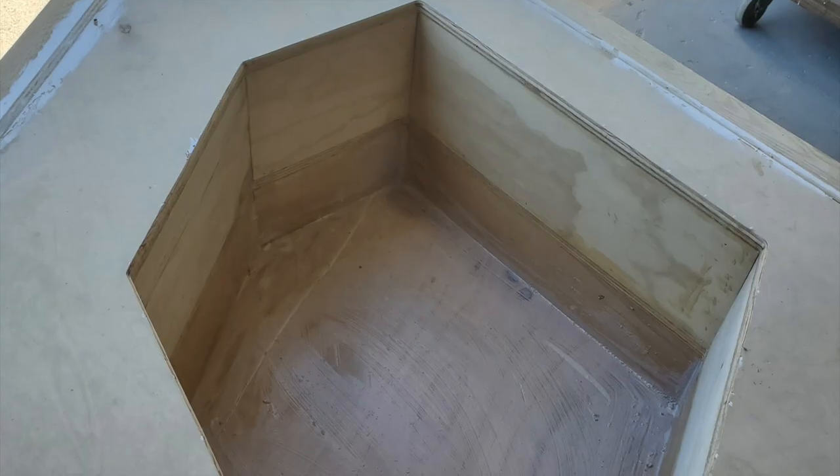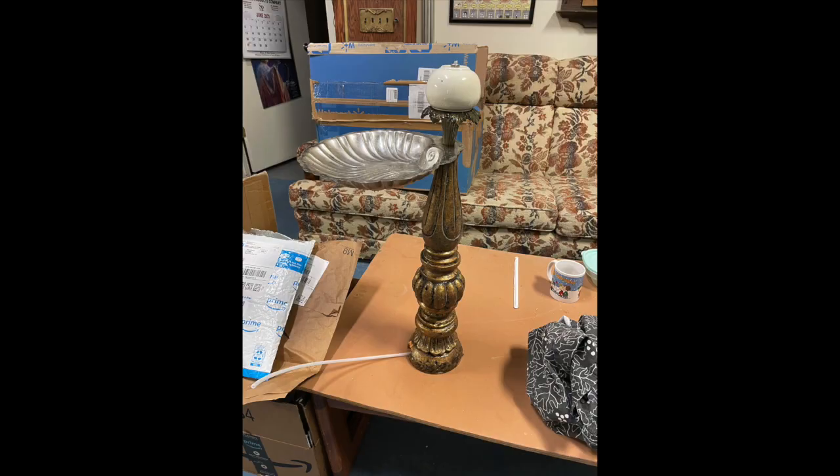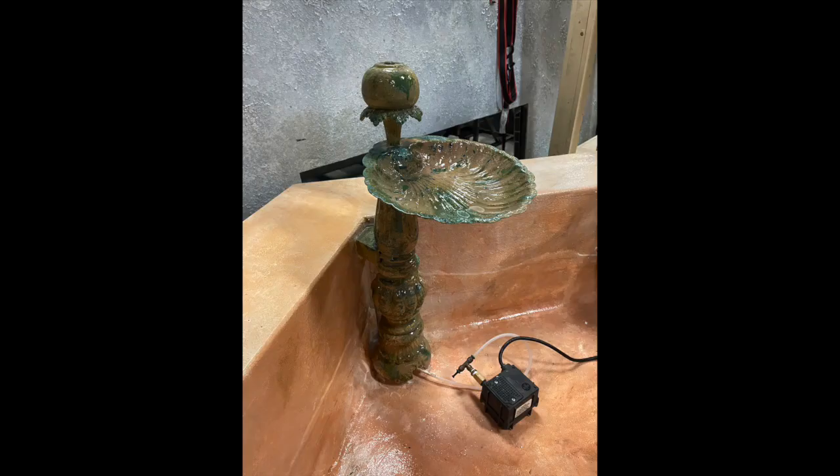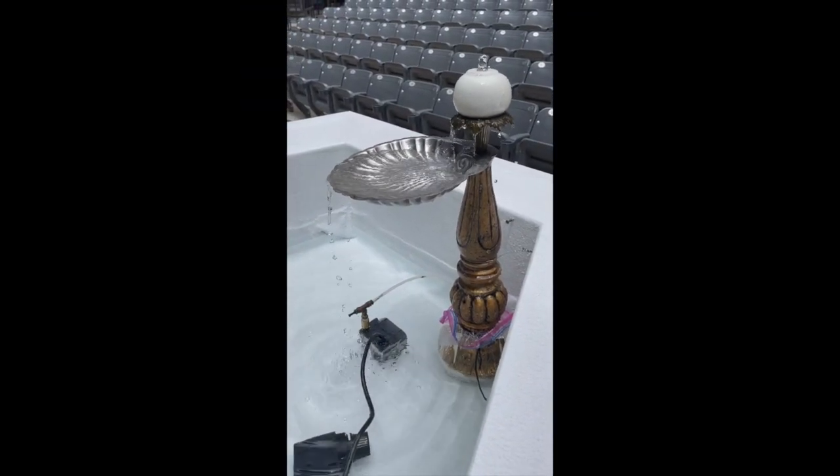We also did a fountain in conjunction with scenery and the paint department. Scenery built a basic fountain, we lined it so it wouldn't leak, and then we needed a spout. The spout is actually made of lamp parts and a shell, and we tubed up through it so it would actually function.